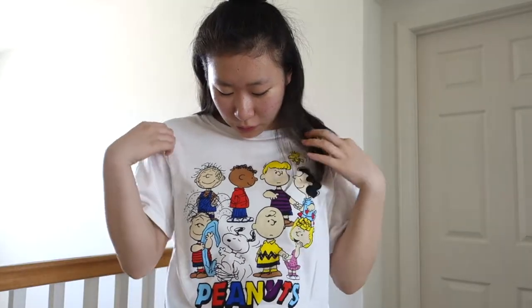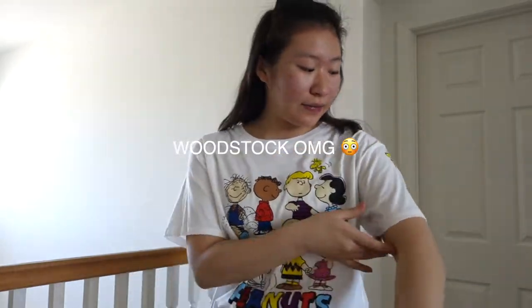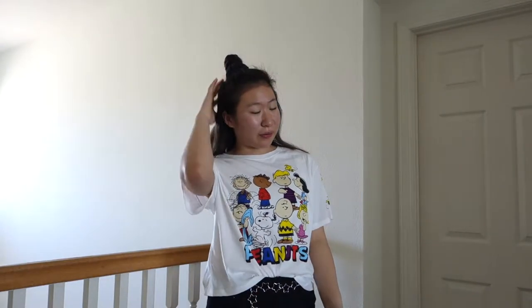Here is the first piece. It's this simple white t-shirt and it says Peanuts on it with these cool retro letters. It has all the characters on it, and Woodstock is here — there's even two more Woodstocks on the sleeve, which I think gives a really nice touch. It's really comfy and I really like how I paired this outfit because it looks great with the scrunchie and the silver belt.